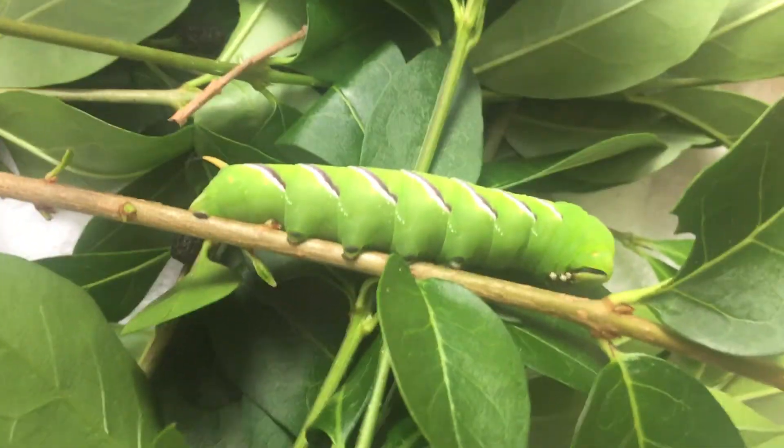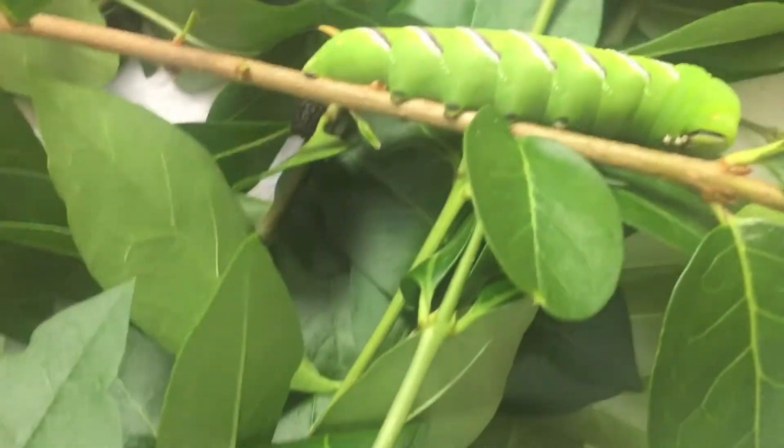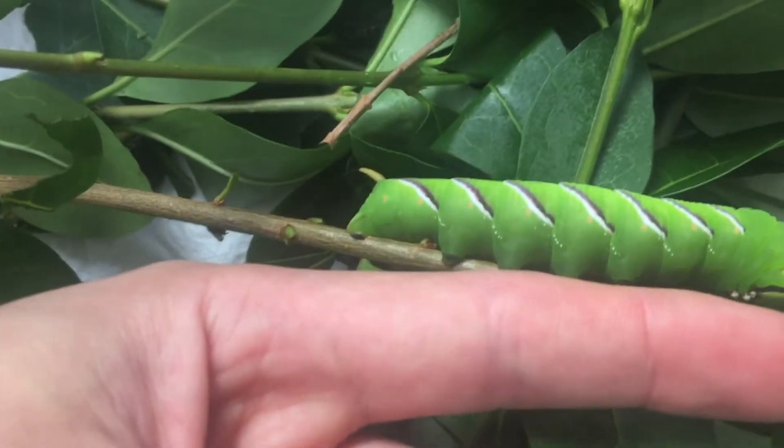Ta-da! It's a Hawk Moth Caterpillar. Very cool. He's huge — about the size of my finger.